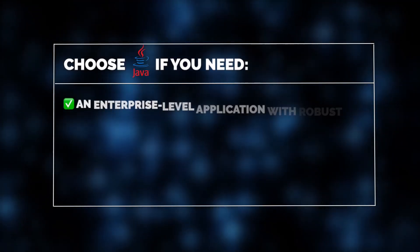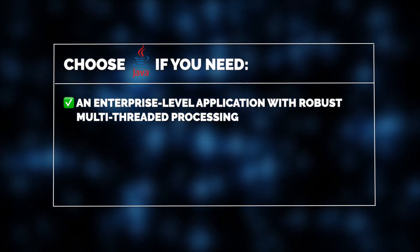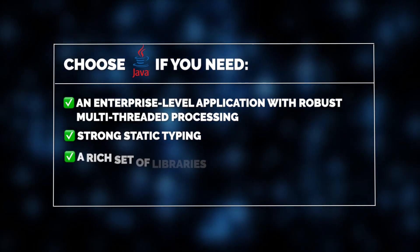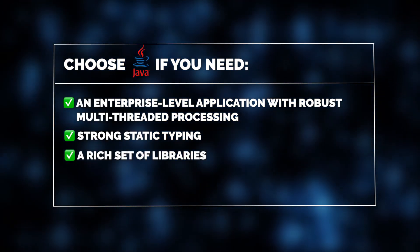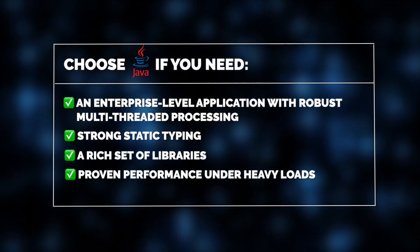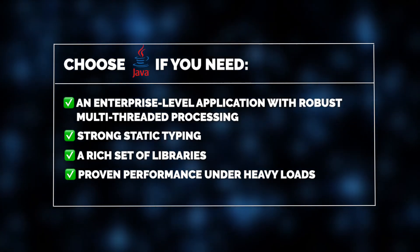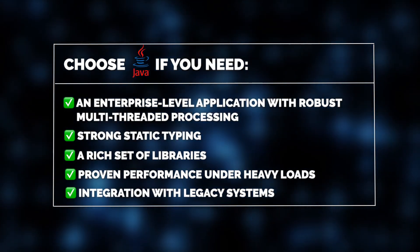Jelvix experts recommend choosing Java if you need an enterprise-level application that requires robust multi-threaded processing. Java's strong static typing ensures type safety, while its extensive libraries provide ready-made solutions for complex tasks. With proven performance under heavy loads, Java is trusted for applications that demand robustness and reliability. Additionally, Java is ideal for integrating with legacy systems to maintain compatibility within your existing infrastructure.